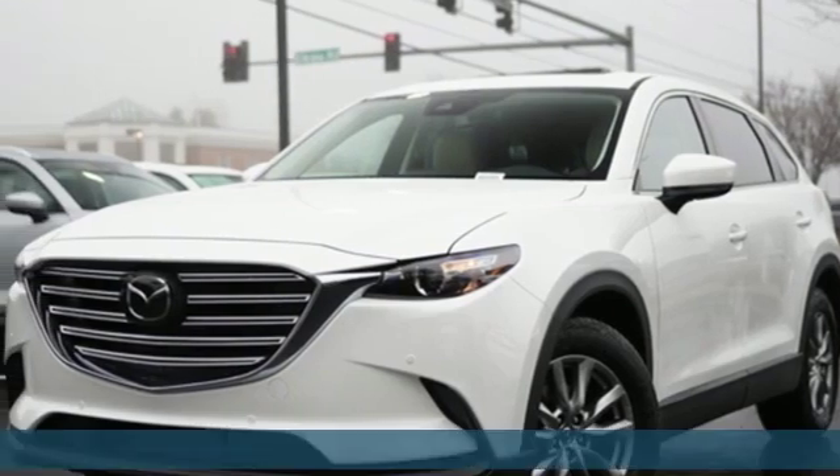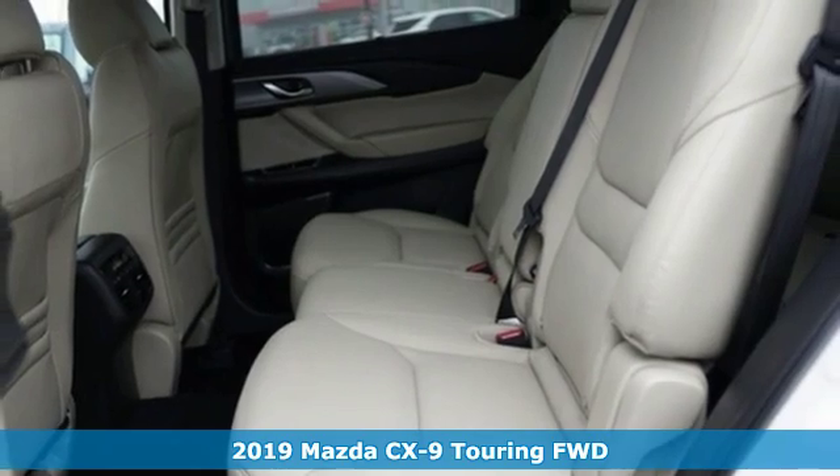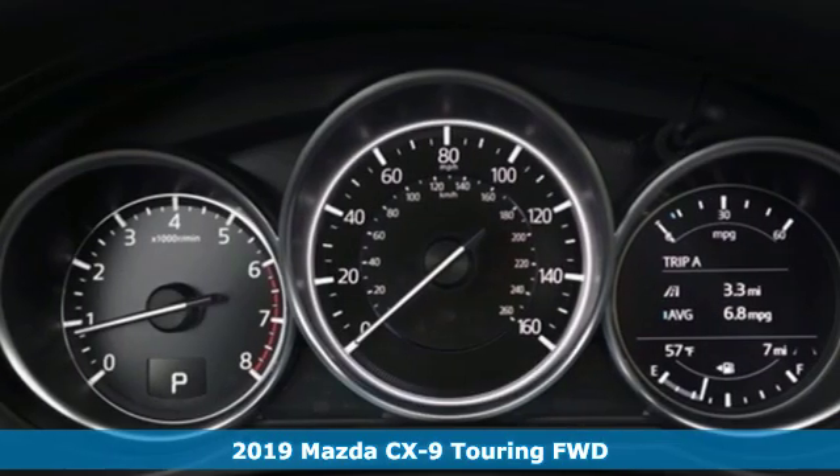It's a new 2019 Mazda CX-9. For all the things that drive you, there's Mazda. It comes nicely equipped with features you'll love.